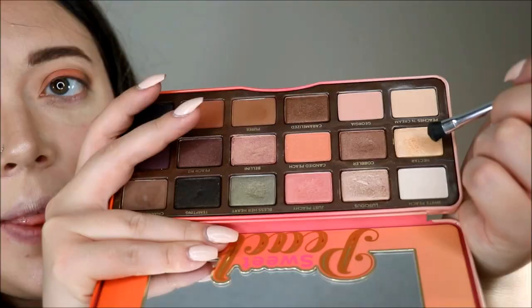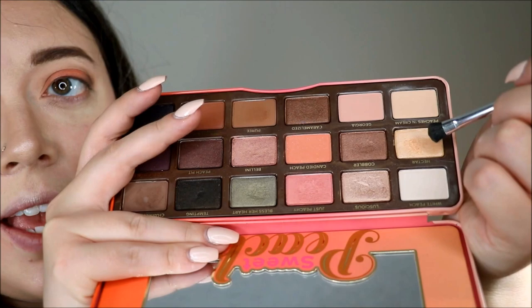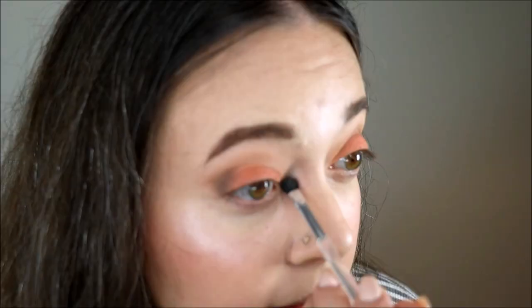Now let's go ahead and get back to the eyes and we're going to go in with the Too Faced Sweet Peach palette. Again, he did want me to use the color Candied Peach right here, so I think I'm going to go in with that all over the lid. I'm going to go in with the shade Puree all over my crease. Then I'm going to go and darken the crease a little bit with this color called Charmed I'm Sure, and I'm going to focus this on the outer part of my eyelid. I did realize he forgot another thing — he forgot setting spray. So he forgot bronzer, setting spray, and concealer — three things that I use on a daily basis.